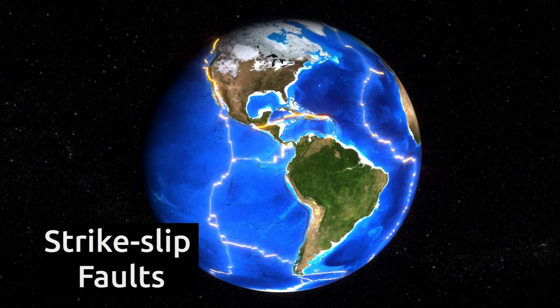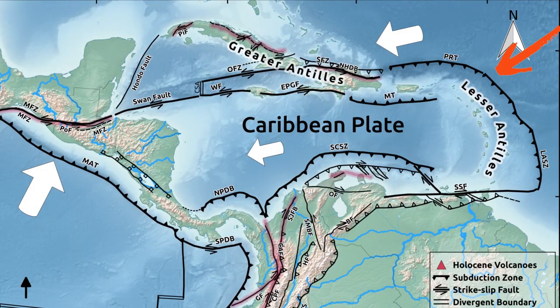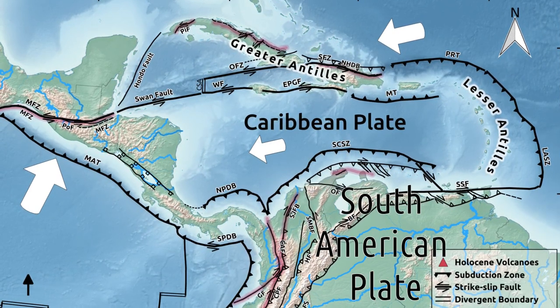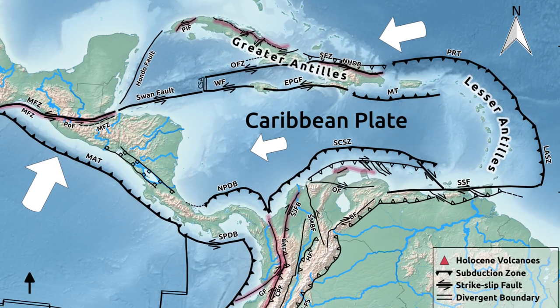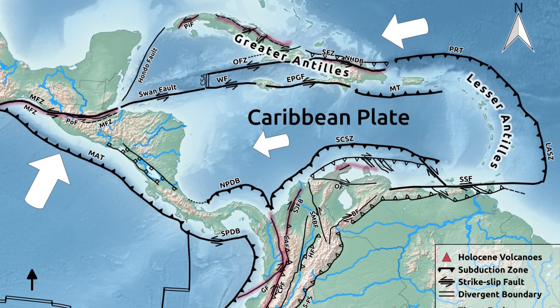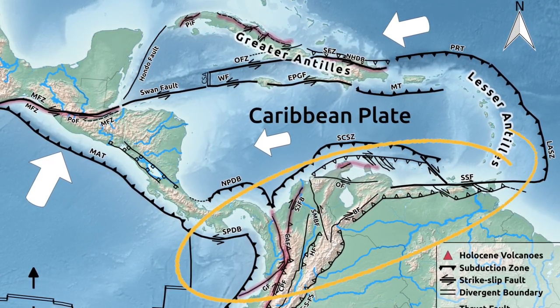The Caribbean plate is bounded north and south by strike-slip faults, and by subduction zones at the east and west. In the south and north it is bounded by the South American plate and the North American plate respectively. Because the Caribbean plate is moving east relative to North and South America, the strike-slip faults are mostly sinistral in the north and mostly dextral in the south.